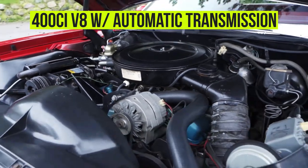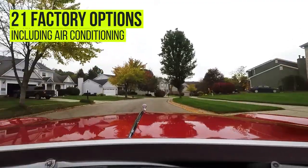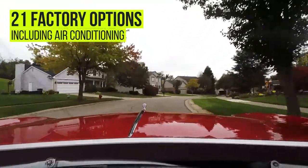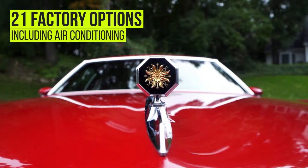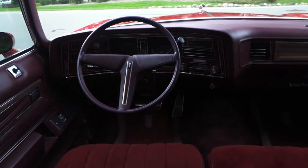The air conditioning pumps ice cold and all 21 factory options work and function just as they did when this vehicle left the showroom. Once again, this vehicle has just over 10,000 miles and every nut and bolt is tight as a button.